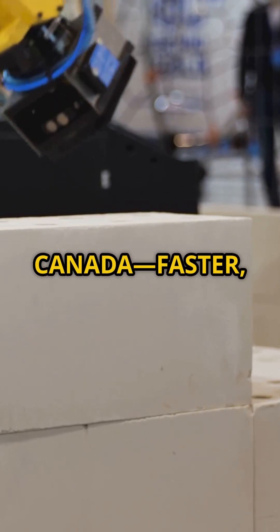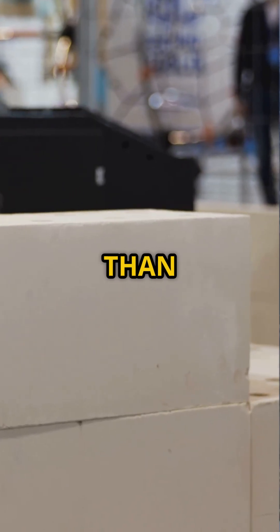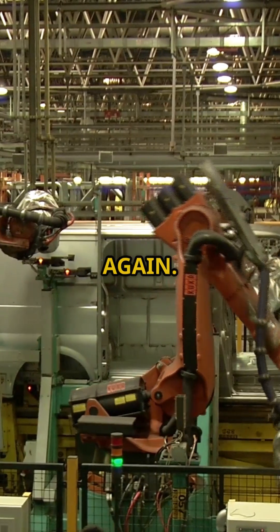I bet you didn't know robots are building homes in Canada — faster, greener, and smarter than ever. Sounds like science fiction, right? Think again.